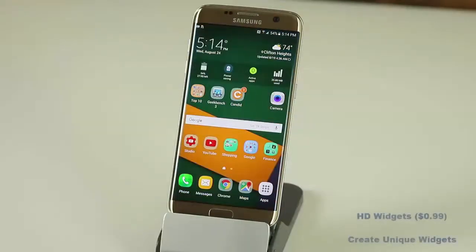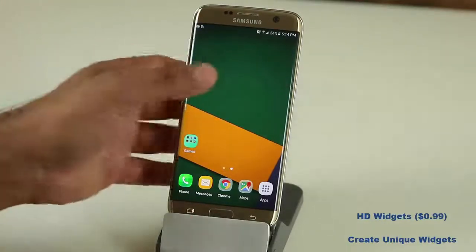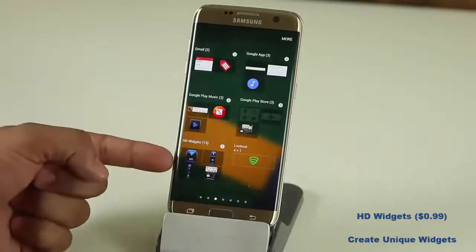The next app is called HD Widgets, something I've been using for years and never get sick of because it has so many customization options. To add widgets using HD Widgets, first download and install the app, then go to an empty screen, press and hold, go to widgets, and look for HD Widgets.